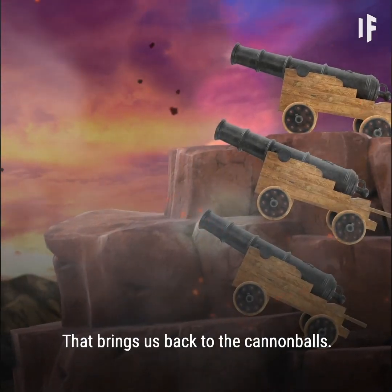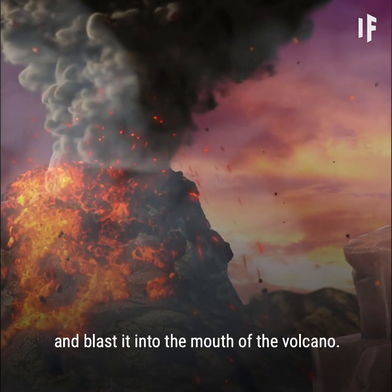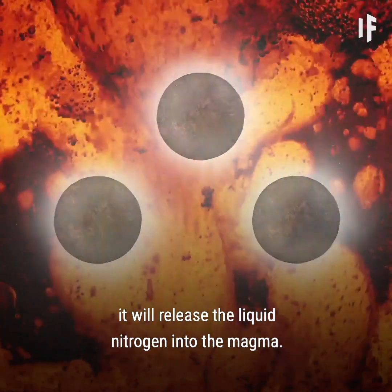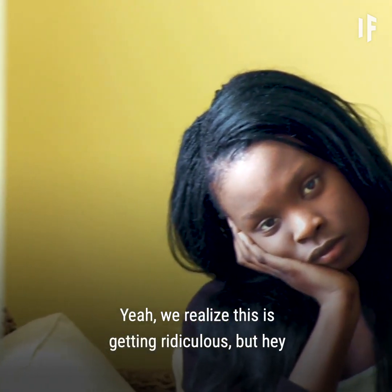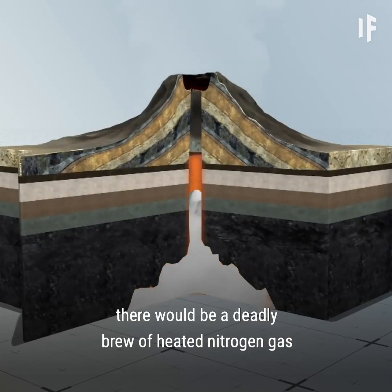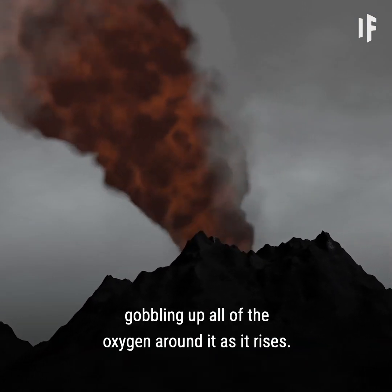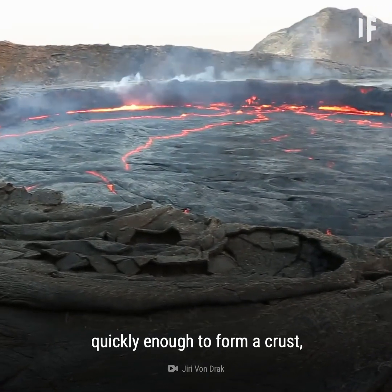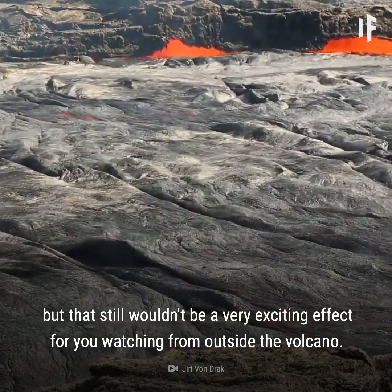That brings us back to the cannonballs. The idea is that you'd fill each cannonball with liquid nitrogen and blast it into the mouth of the volcano. When the cannonball melts due to the extreme heat, it will release the liquid nitrogen into the magma. We realize this is getting ridiculous, but once a few cannonballs reached the magma, there would be a deadly brew of heated nitrogen gas floating its way up and out of the volcano, gobbling up all the oxygen around it as it rises. The liquid nitrogen might be able to freeze the surface lava quickly enough to form a crust, but that still wouldn't be a very exciting effect from outside the volcano.